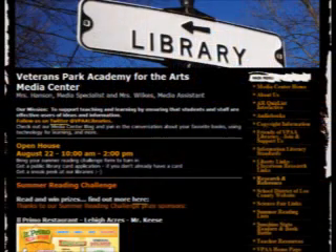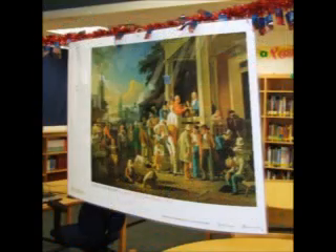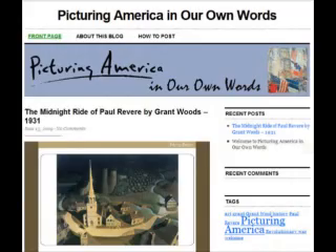When you enter the library, take a look at the new bulletin board about Picturing America Art. You'll see these works of art hanging all around the library and in some of your classes this year. We want you to take time to study these works and post comments and answer questions about them on the Picturing America blog we've made just for you.